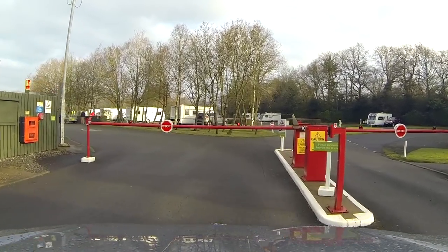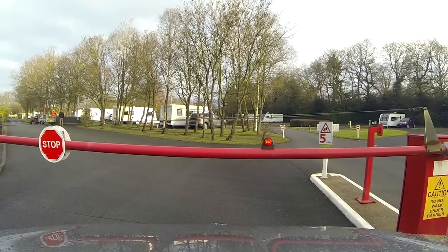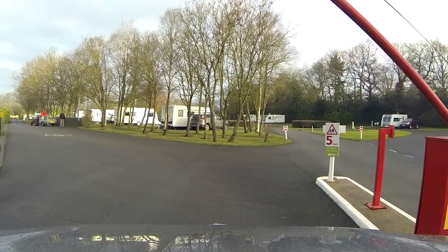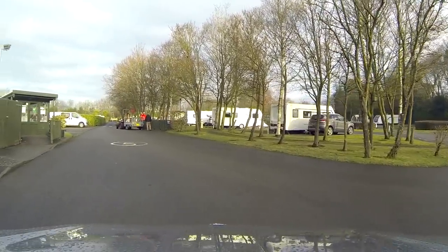We've just passed the site office on the left, and the late night arrivals area is around the back of the office. Keycards are used to gain access to the site — you collect one of these from the site office once you are settled in.